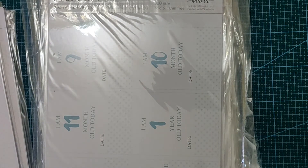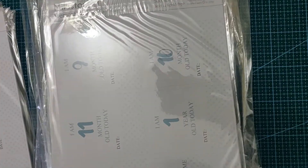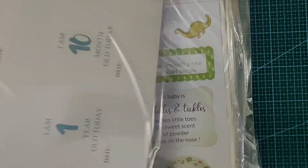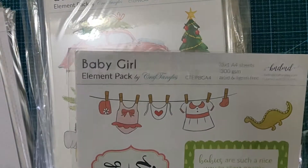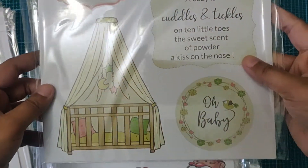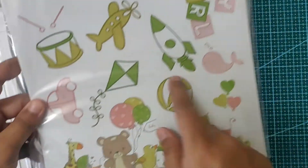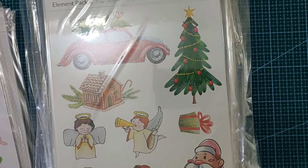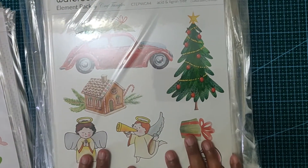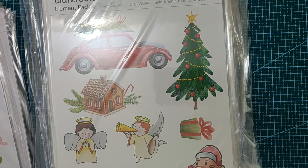Next one is for baby boy — it's the same design, however the color is blue. This one is again for baby girl and it's really cute — so many, so many elements to cut out. These are great for any projects, be it cards or scrapbook albums, any of that would be great.